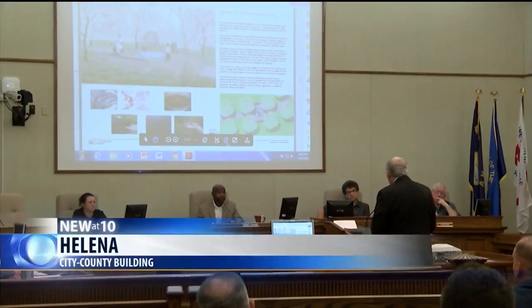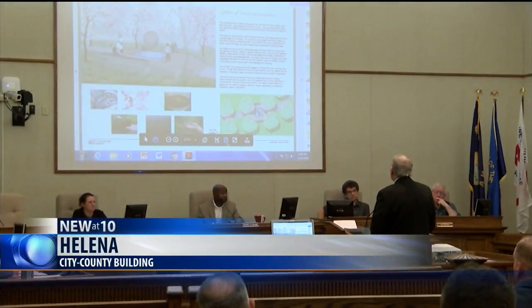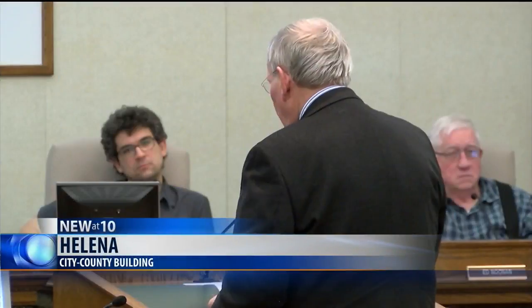Helena city leaders are moving forward with the Equity Fountain and hope to have it installed by July of this year. At tonight's City Commission meeting, commissioners unanimously accepted the donation of the fountain from the Equity Foundation Fountain Project Committee. Committee Chairman Ron Waterman says they'll now form a final contract with the artists they chose for the fountain.